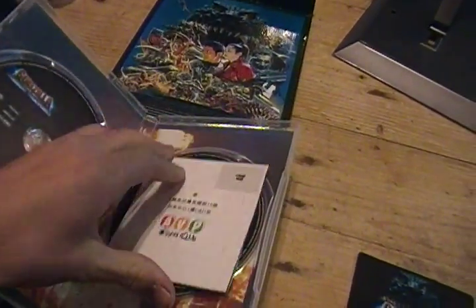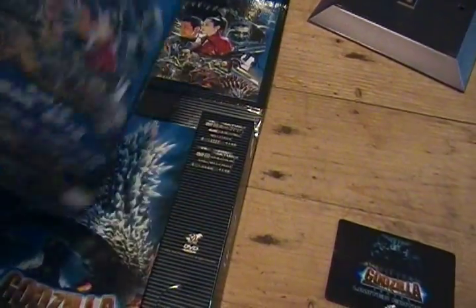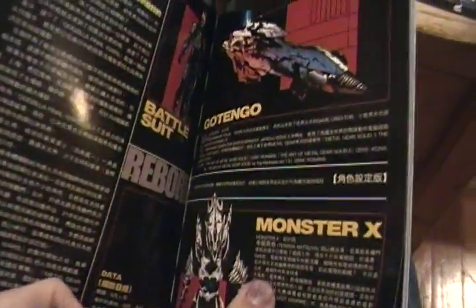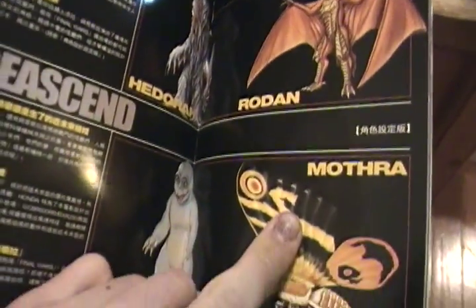Little packet thing — not really sure what it's for. And a little booklet, which is pretty cool. It's got pictures, it's got concept art for all the monsters, all the people: Monster X, Gigan, all the monsters. Just awesome.